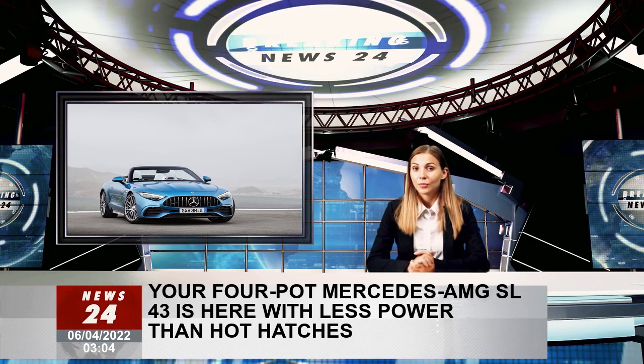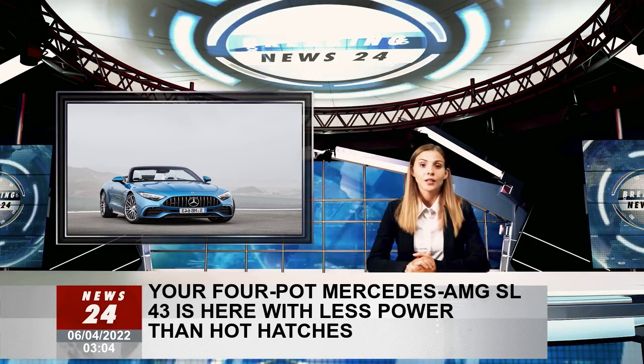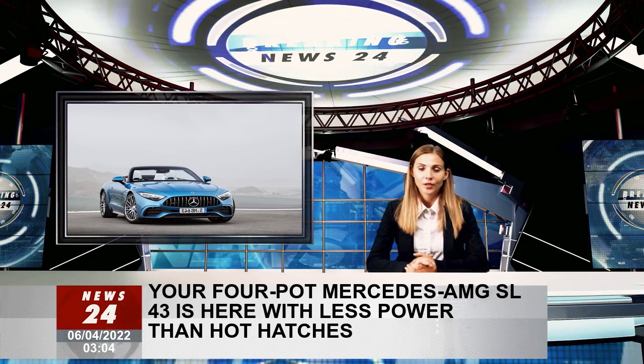The 20 and 21-inch wheel sets can be had as options. As far as pricing and availability go, Mercedes-AMG will announce these details in due course, and if we were to bet our bottom dollar on it, we'd say the new SL 43 will be a forbidden fruit in North America.